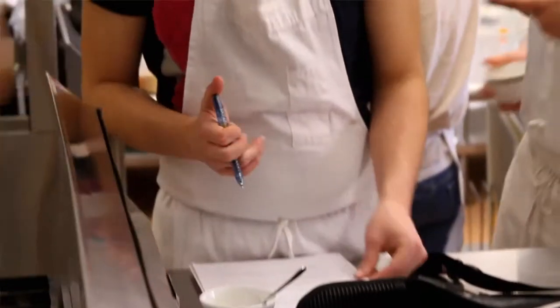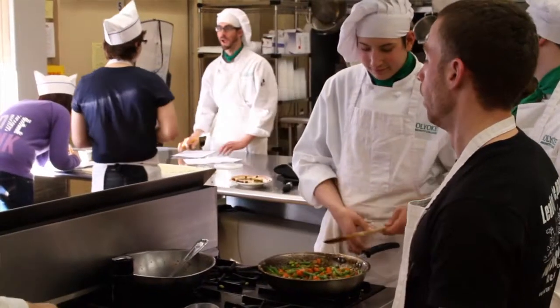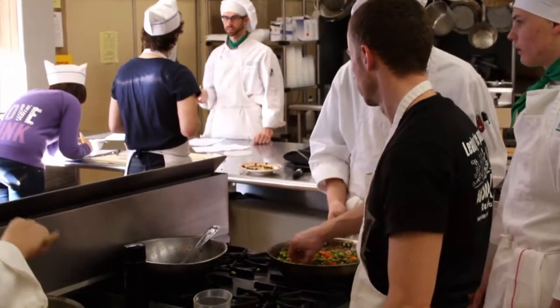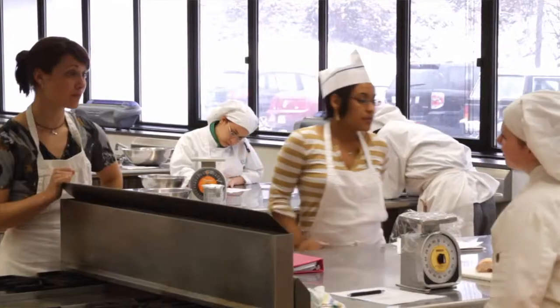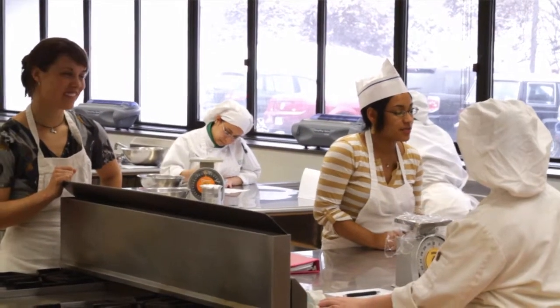Service learning really helps reinforce the lessons that the students learn in the classroom and also challenges them to think critically and think on the spot. It allows us to troubleshoot and sort of be a team together, instead of me being up above and them being down below, which I think makes them feel a little bit more comfortable in the classroom asking me questions and helps me to understand them on a personal level so I can alter my teaching style accordingly.